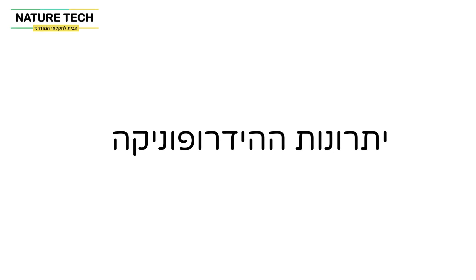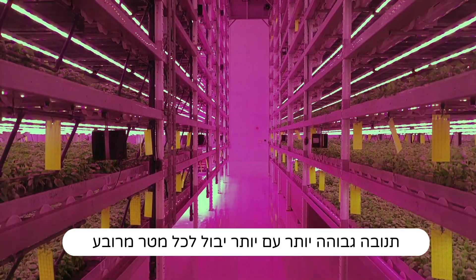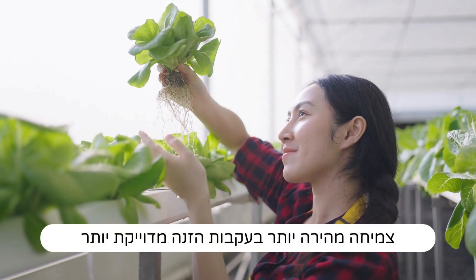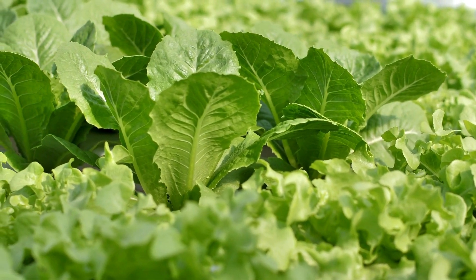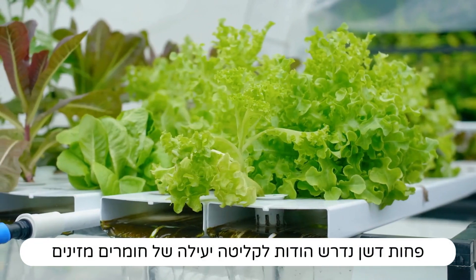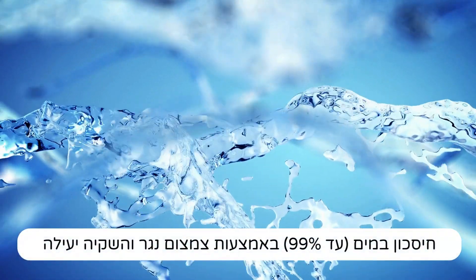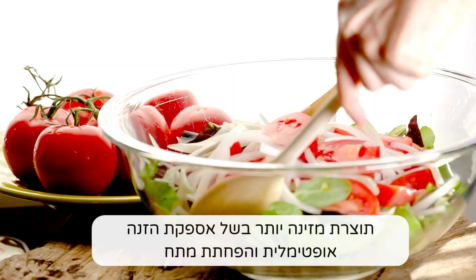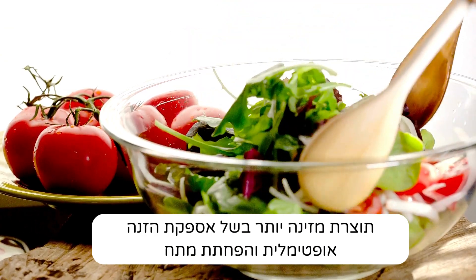Advantages of hydroponics: higher yields with more crops per unit area, faster growth due to precise nutrient delivery, reduced use of pesticides and harmful chemicals, less fertilizer required due to efficient nutrient uptake, water savings up to 99% through reduced runoff and efficient irrigation, and more nutritious produce due to optimized nutrient delivery and reduced stress.